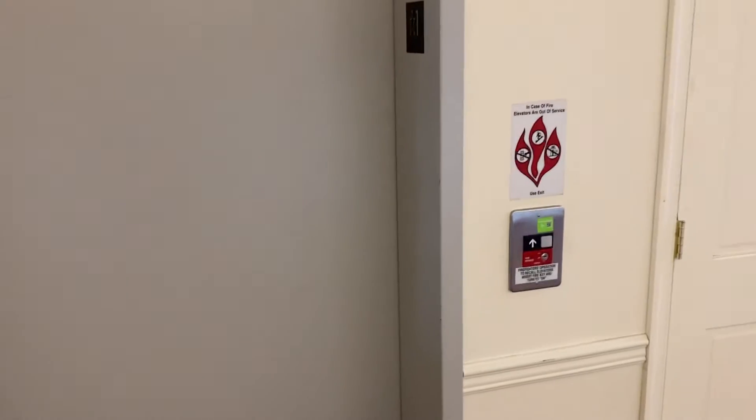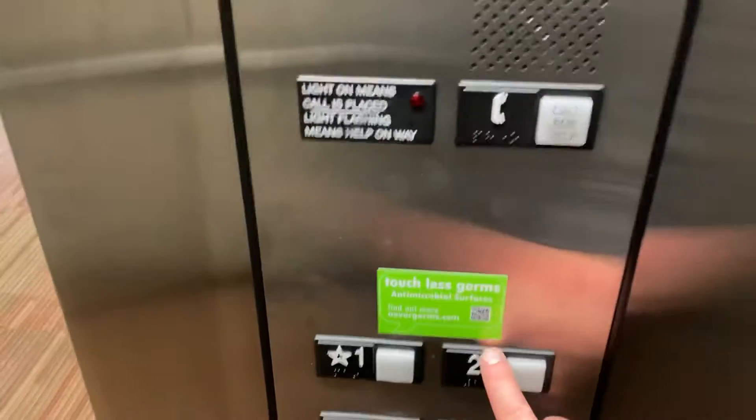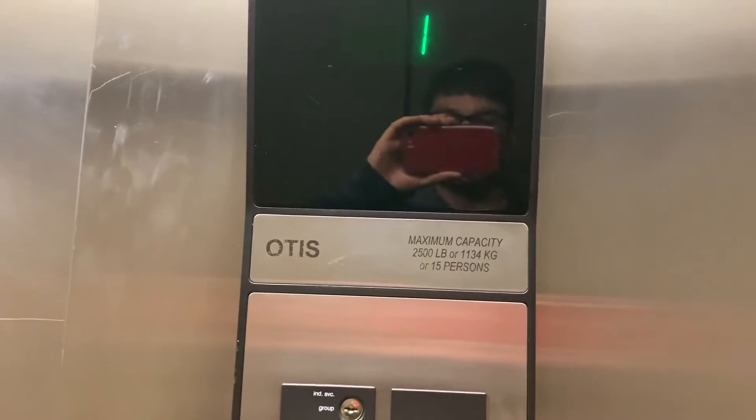This is an Otis elevator at the conference center at Mercer County Community College. Carpeted floor. Excellent capacity is 2,500 pounds. Fan is a little noisy. Do a quick cab view.